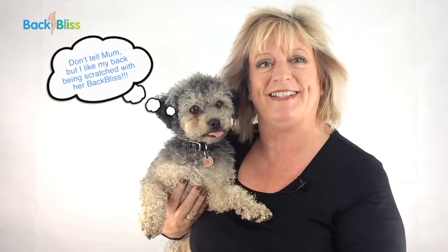It's a big thank you from me and Boots. Say thank you, Bootsy. Isn't she cute?